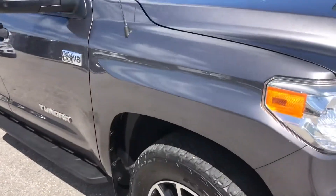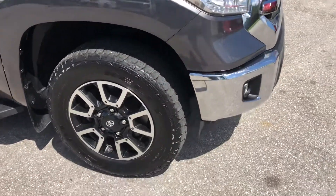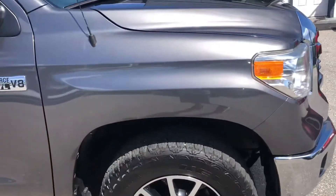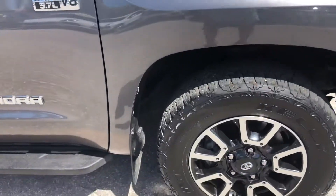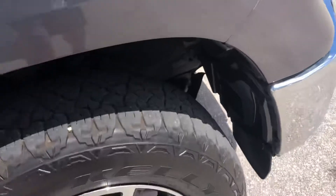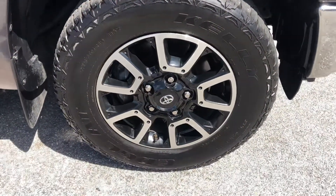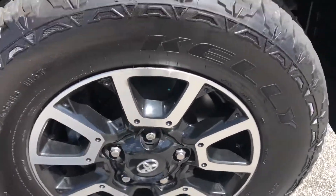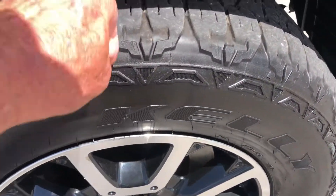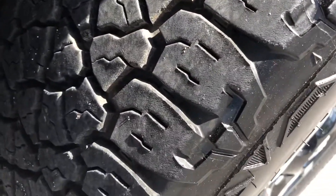Coming around now to the passenger side front quarter panel. Got some chips, not a lot. Tire and wheel here — a little bit of curb rash. That's just a pebble. A little bit of tread left.